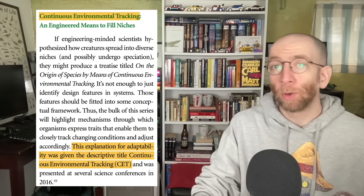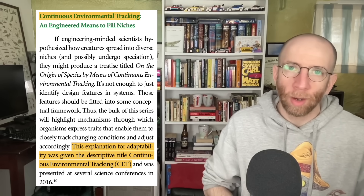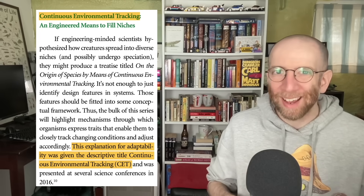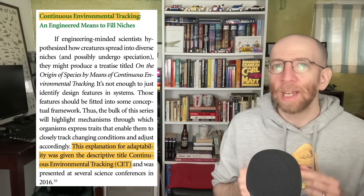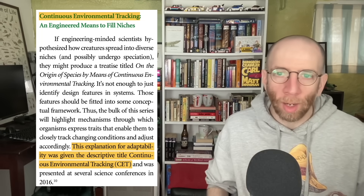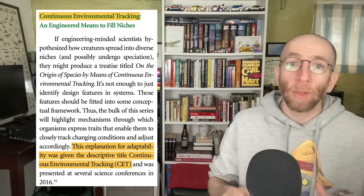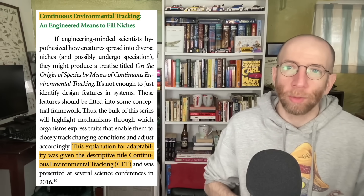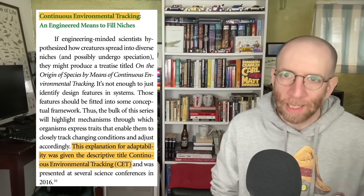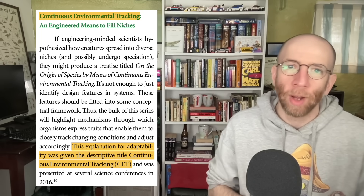If you jump forward to the August 2017 issue of Acts and Facts, a monthly publication from ICR, you'll find an article by Guliuzza in which he uses the same phrase but this time it's capitalized as the actual name of both the proposed mechanism and the broader theoretical framework that explains biological change in nature. By the way, shout out to RJ Downer for helping me track down these early mentions of CET. If you aren't familiar with RJ, he's a walking encyclopedia of creationist claims and sources. I've linked his channel down below — everybody should check it out and subscribe.